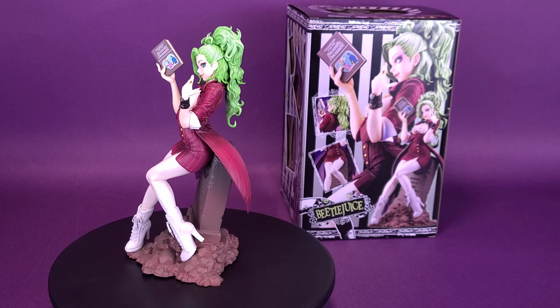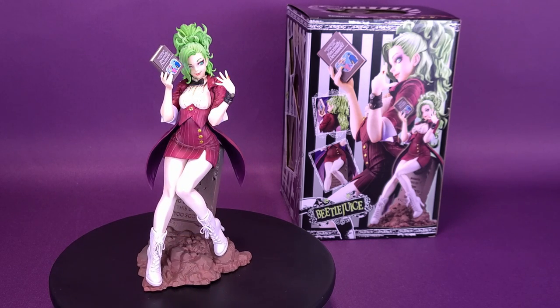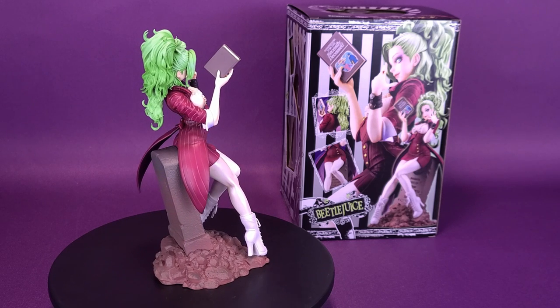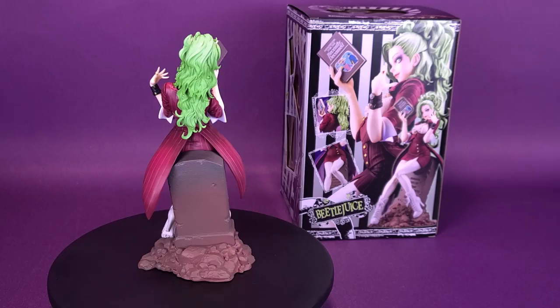Beetlejuice's tuxedo jacket is sculpted as a tailcoat. She holds the Handbook of the Recently Deceased while giving a wink and showing off her watches and ring with a large red stone. The head part of the limited edition can be swapped out with the original Beetlejuice Bishoujo statue, giving fans more opportunity to customize.